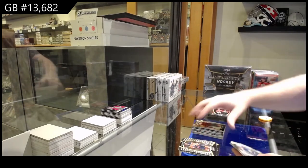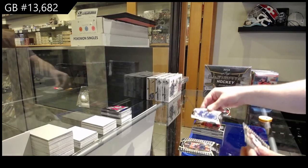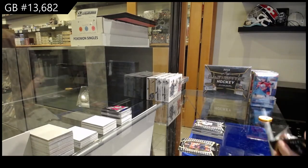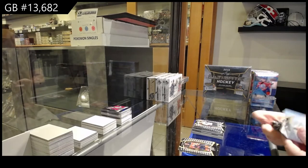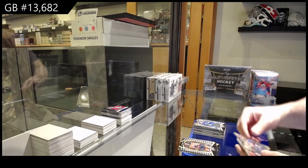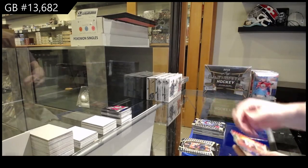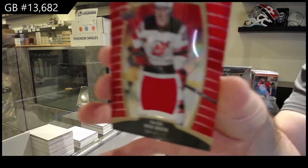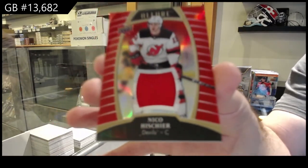Bastion for the New Jersey Devils Short Print Rookie. Matthews White Die Cut for the Leafs and a Myers for the Flyers. Breeze for the LA Kings, Top 50 of Makar for the Avalanche, Makaev Rookie for the Leafs, and a Jersey Red Story of Nico Hischier for the Devils.